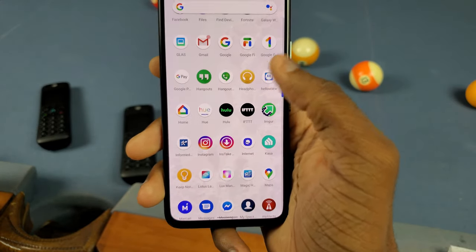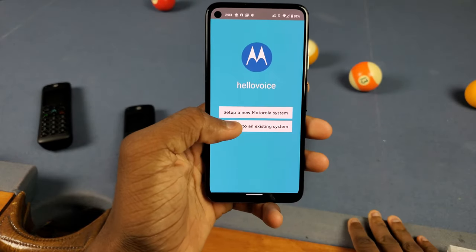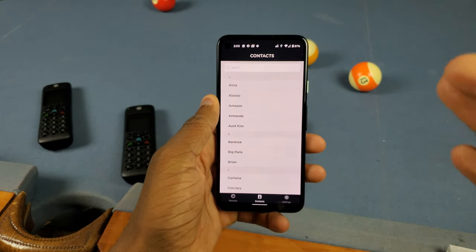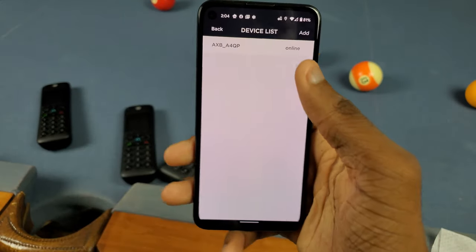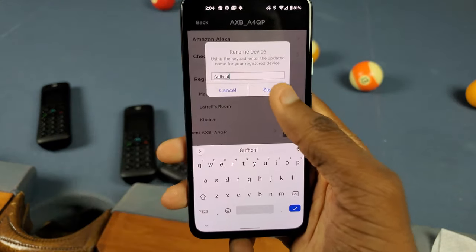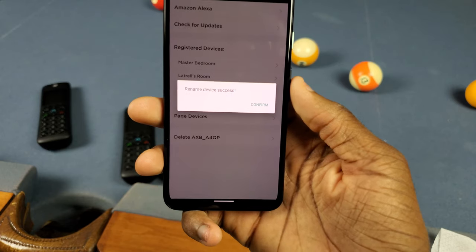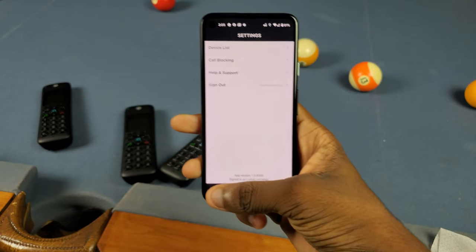Next thing I don't like is that the Hello Voice app itself kind of sucks. Every time you open it, you have to tap 'connect to an existing system' — it doesn't just go straight to your screen. Also, if you go to the device list and try to rename a device it crashes the app — well, it worked this time while I'm recording, of course — but overall the app still kind of sucks.